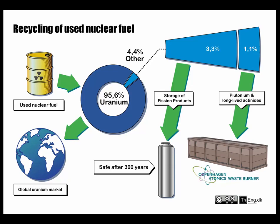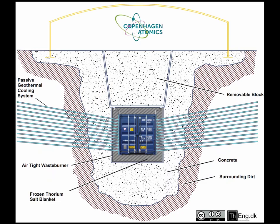The Copenhagen Atomics waste burner is something we built inside a 40-foot shipping container. We put it underground surrounded by concrete to make it a very safe operation. It uses a passive cooling system, which means the reactor cannot melt down. Even if all power and control systems are lost or damaged, it can automatically remove the decay heat using 30 to 40 meter long pipes drilled into the soil around the reactor, filled with oil, and the natural circulation of the oil will automatically remove the decay heat from the waste burner.